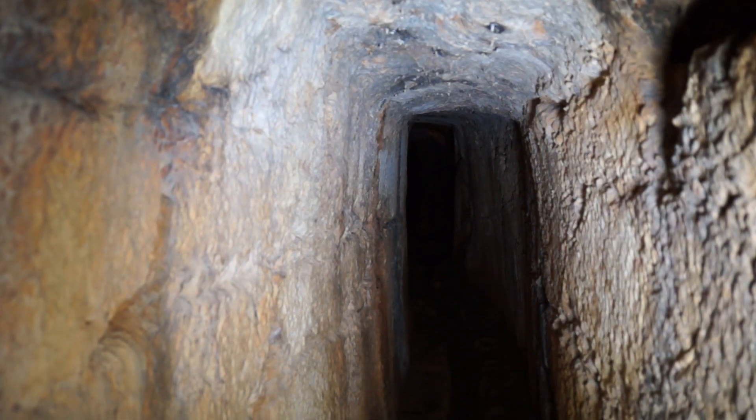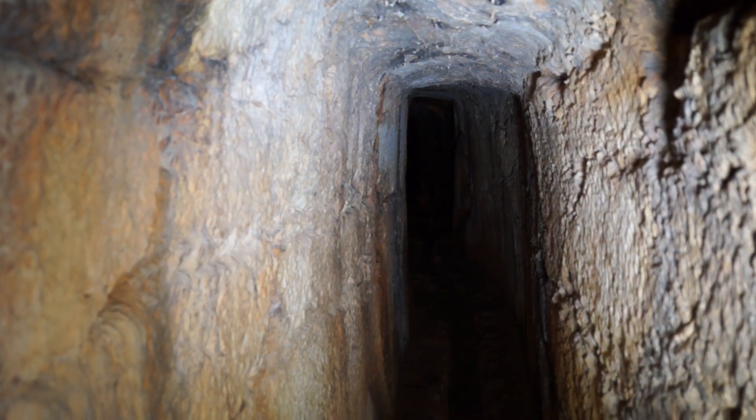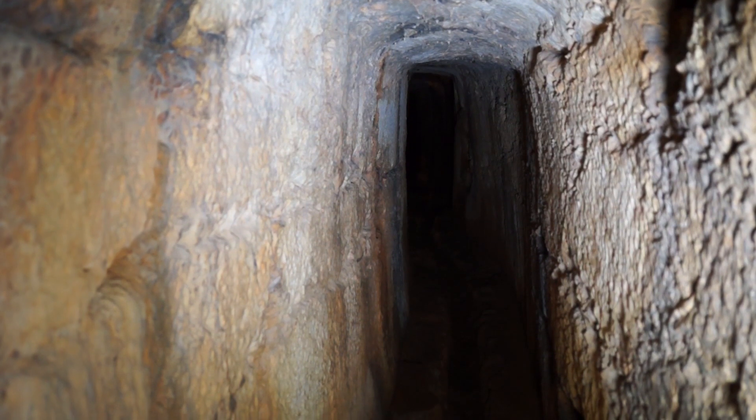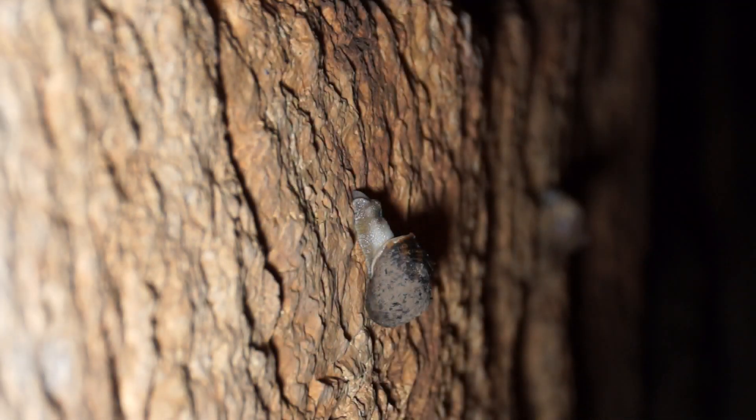Početkom 20. stoljeća Austro-Ugarska vlast stavila je tunel u uporabu. Duž cijelog tunela bile su postavljene cijevi i cisterna u koju je voda dolazila s izvora Škopalj pomoću crpki, koju je pokretala vjetrenjača, te cijevima do Novalje. Međutim, udari bure ubrzo su srušili vjetrenjaču, te je vodovod opet napušten.